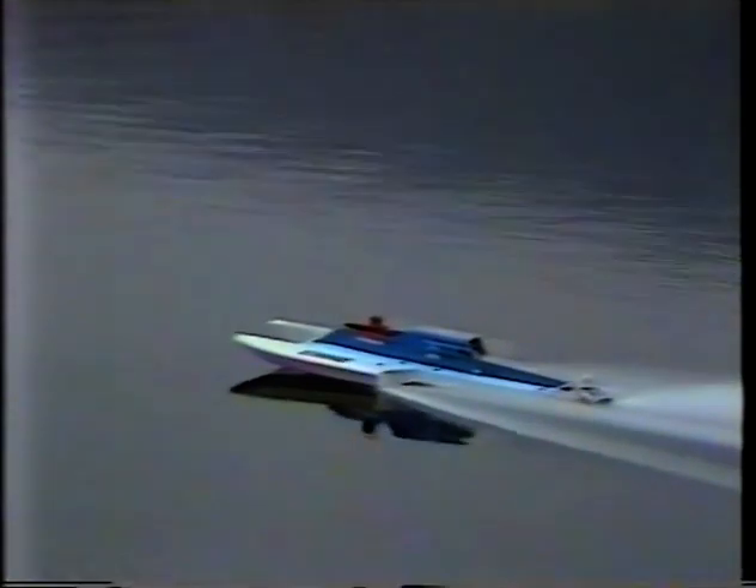Wednesday, November the 24th, dawns misty and cold, but after delays waiting for the right water conditions, the lake is at last calm enough for a series of high-speed trials. Miss Britain 4 is ready to make her attempt. With only a slight swell to contend with, Kay embarks upon his first run. He flashes through the measured kilometre, and the lobster-like hydroplane performs beautifully, confirming the promise it showed in the wind tunnel.